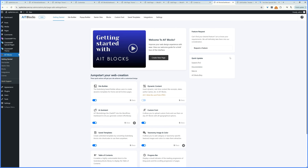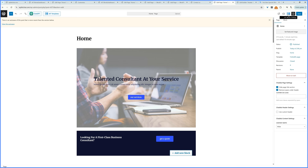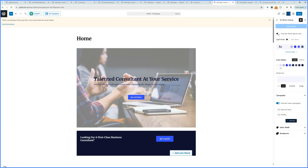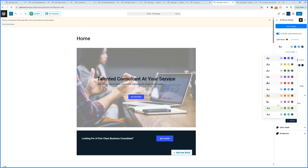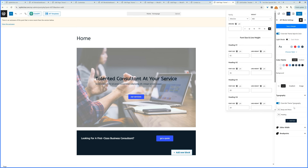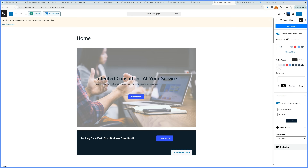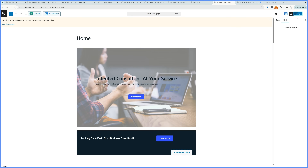One final point — let's show how to quickly tweak the color scheme and typography across the website. On the homepage, click the AIT Blocks Settings icon, enable Override Theme's Default Styling, and choose from the preset designs. Below that, you can customize individual colors. The same applies to typography — you can override the theme's default font, bunch size, and so on, and the changes will apply throughout the entire website. For advanced users, you can also customize responsive breakpoints. Once happy, hit Back and Save Changes.